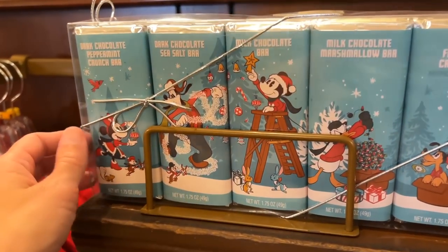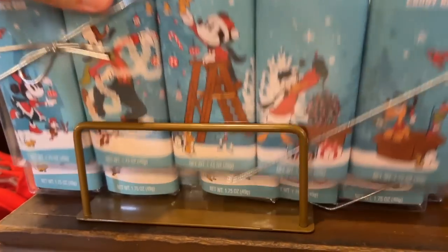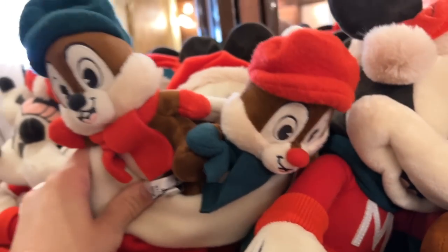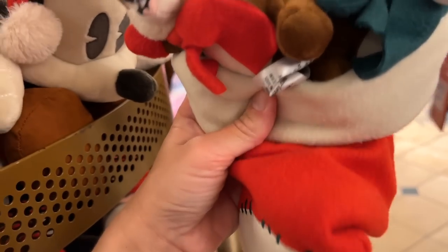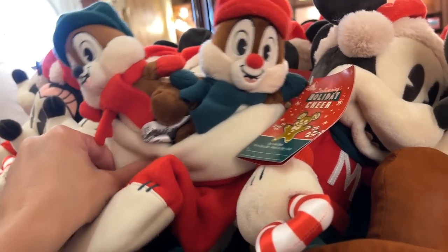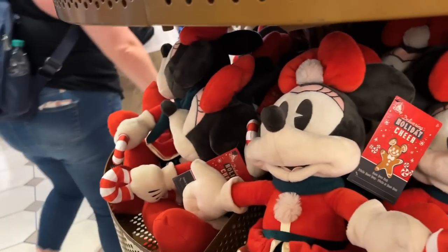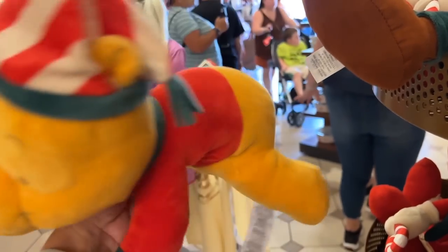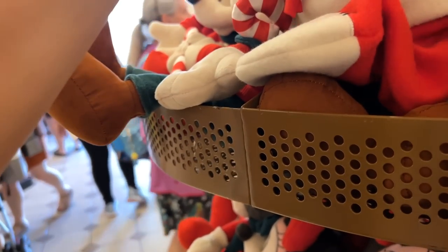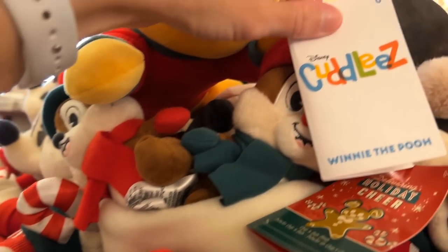We also have a chocolate bar set here — all sorts of chocolates, $15.99. I found another plushie here — we've got Chip and Dale on a stocking. How cute is this? $34.99 for the two. And then we have a cute little Winnie laying down here. $29.99 — he's a Cuddles, very soft.